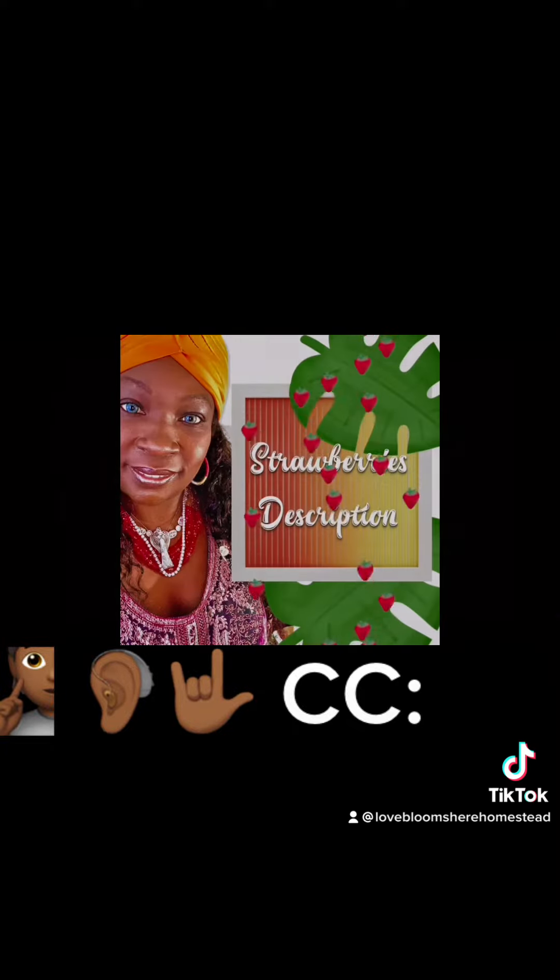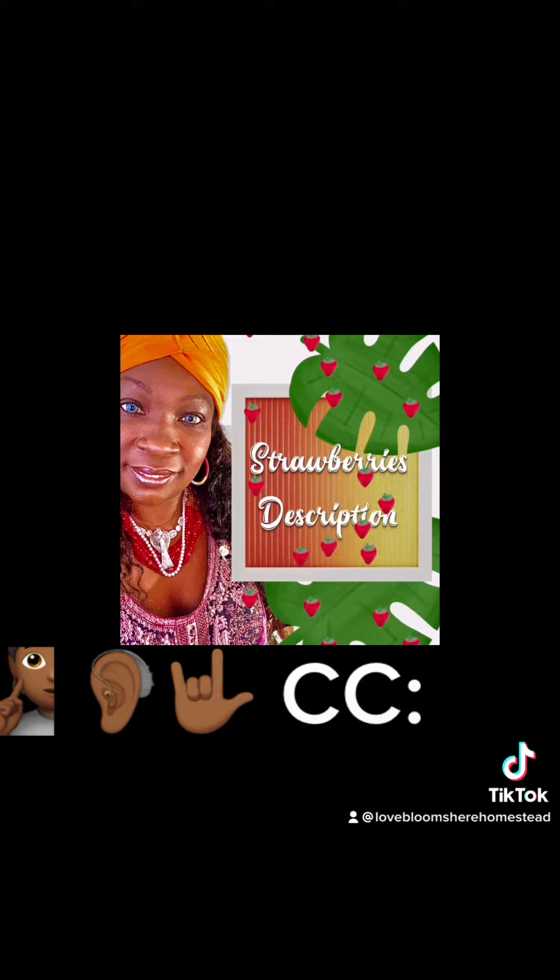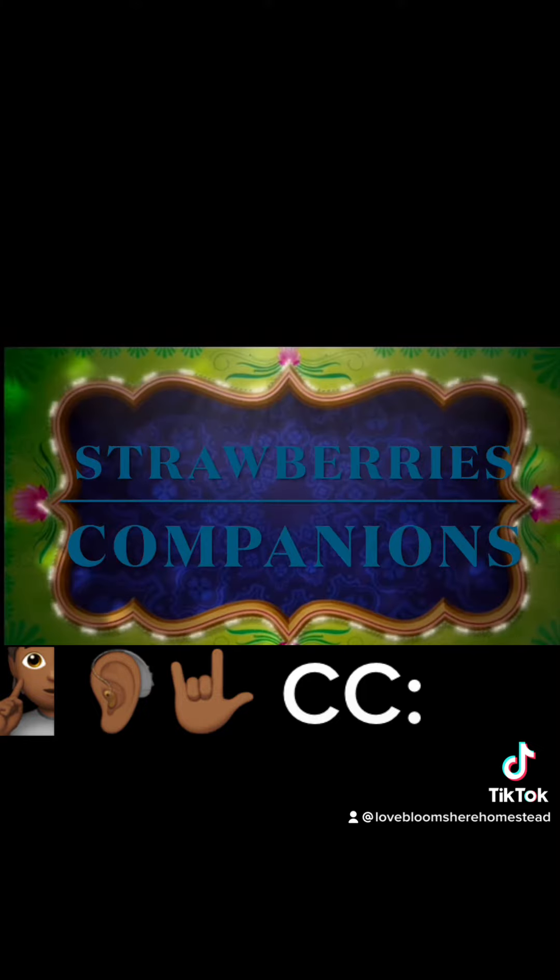Love blooms here. Strawberry description. Strawberry companions.